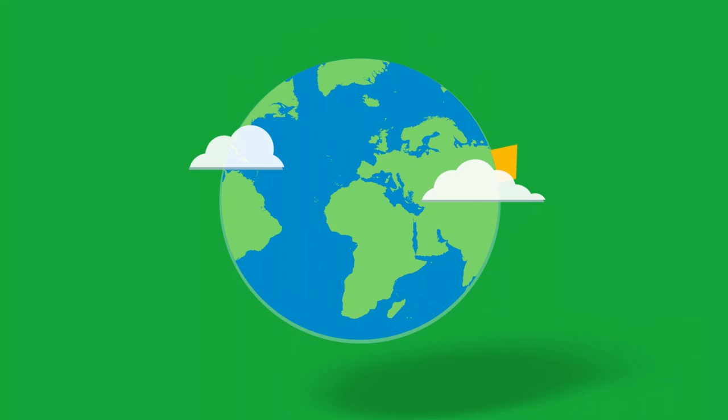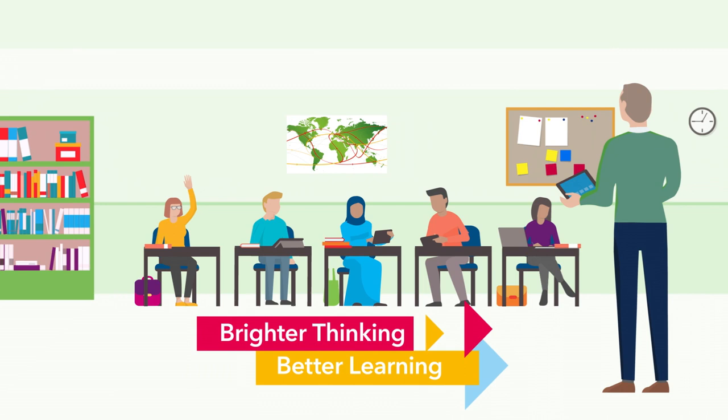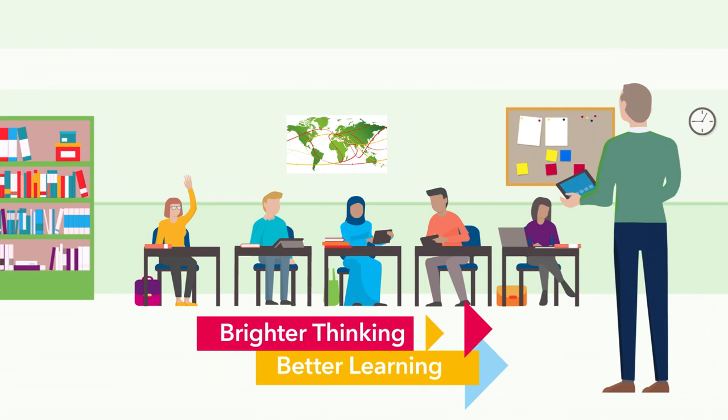Brighter thinking from Cambridge means you're never alone at the front of the classroom. To learn more about our new science series, view samples and find your local Cambridge consultant, visit cambridge.org/education/science.